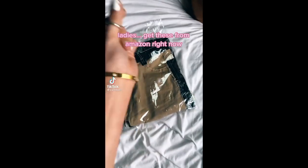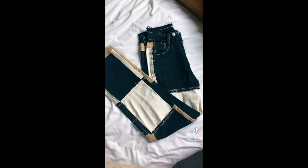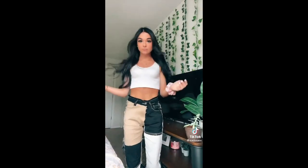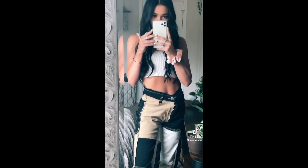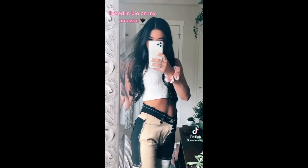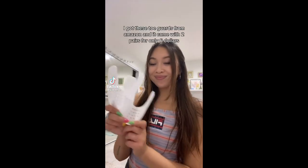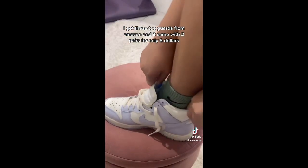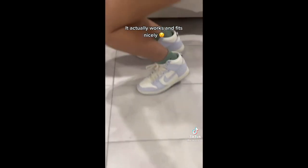Ladies, get these from Amazon right now. They look sulfur and outside good. Don't want to freeze your shoes. I got these toe guards from Amazon and it came with two pairs for only $6. It actually works and fits nicely.